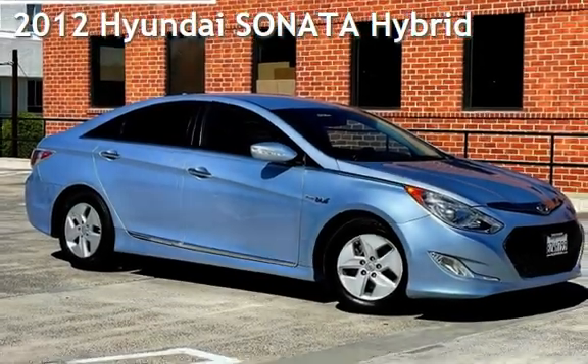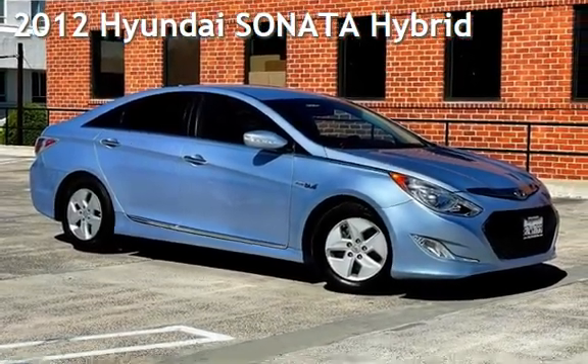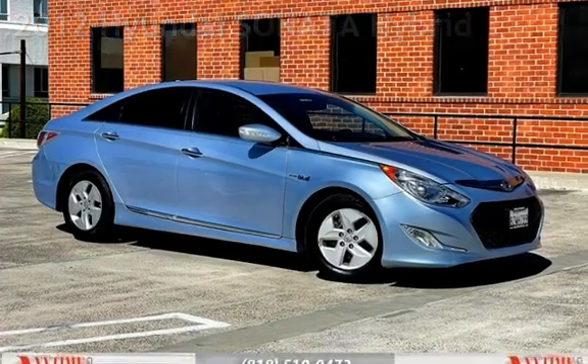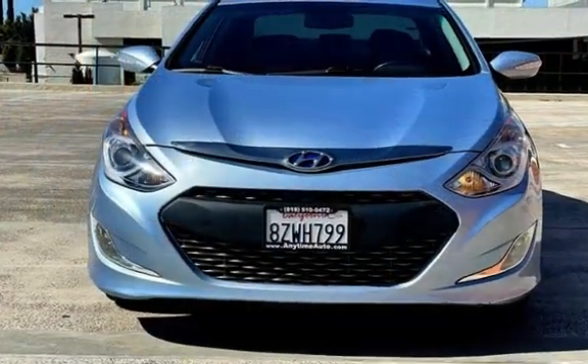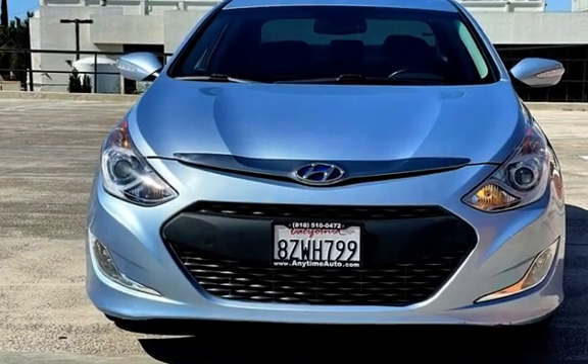Presenting a pre-owned 2012 Hyundai Sonata Hybrid. This four-door sedan has a four-cylinder, 2.4-liter i4 engine, with front-wheel drive, and an automatic transmission.